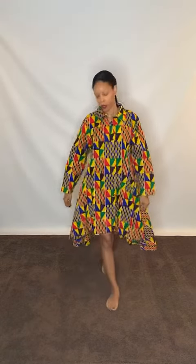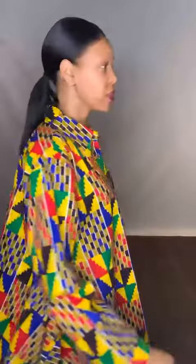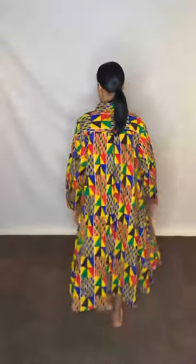Again, this is our print swing tunic in the kente print. It does come in numerous other prints as well, and you can find this piece over at divasandfashion.com.